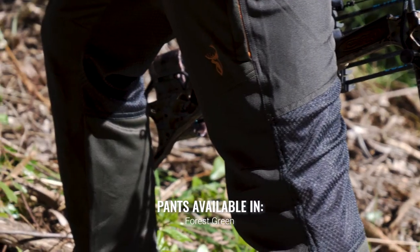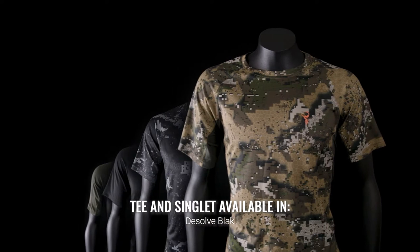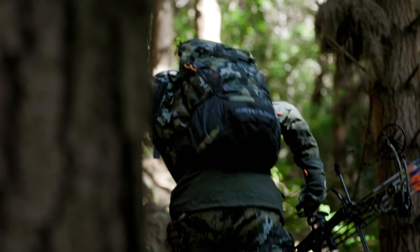The Eclipse series is also designed to give a premium performance while being worn underneath mid and outer layers in cold weather as well.